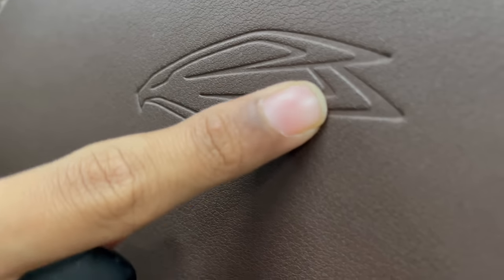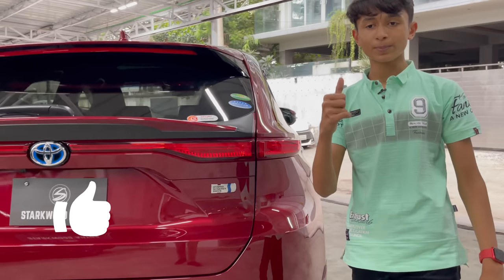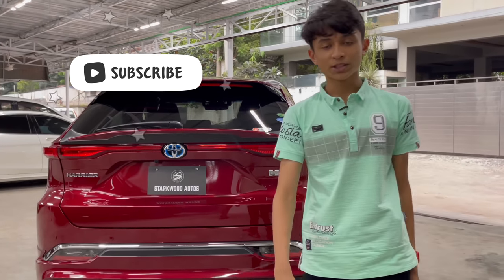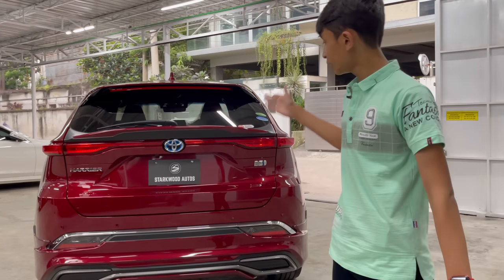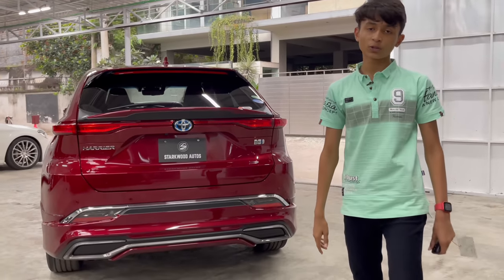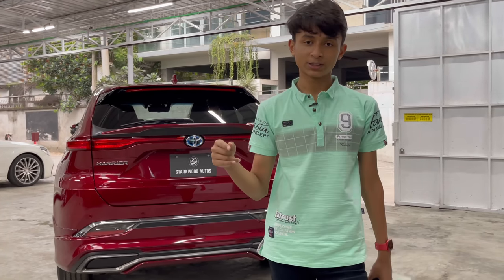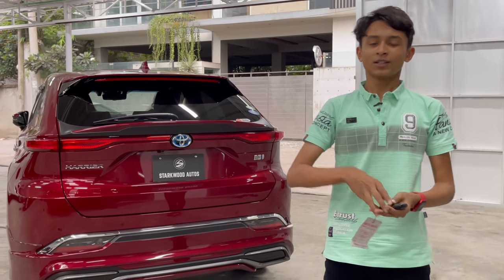That's it for the review of the 2021 Toyota Harrier Hybrid. Make sure you hit the like button and don't forget to subscribe to the channel. A big thanks to Starwood Autos for providing this car for the review. The price will be available in the description box. Until then, stay safe, stay home — inshallah see you in the next video. Peace.